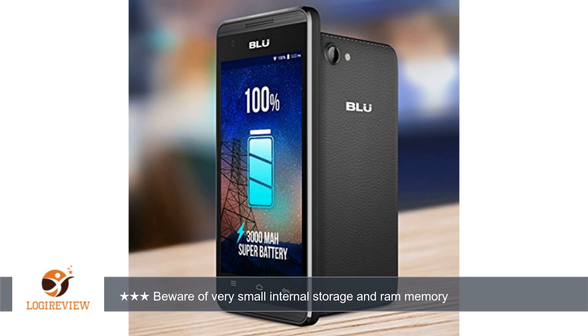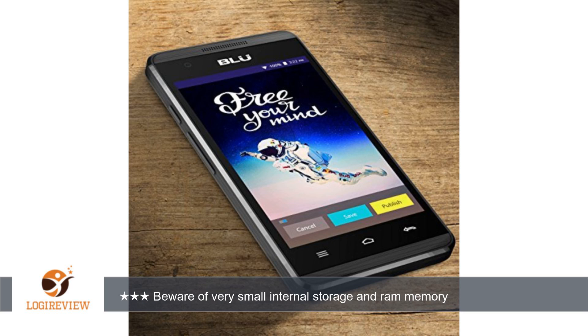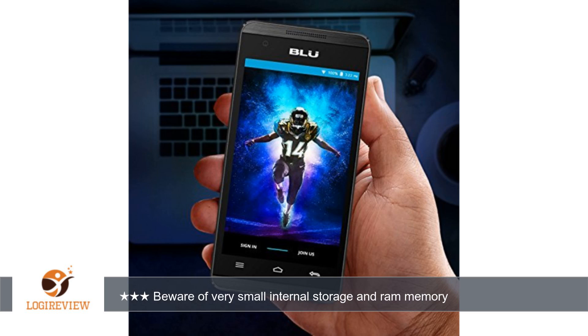I assumed Amazon was wrong, because who makes an Android phone with so little storage and RAM these days? With the stock system apps you are left with about 100MB of internal storage, and running processes leaves you with 88MB free of RAM before you even begin to install all your apps.